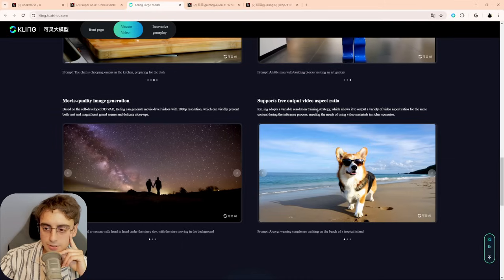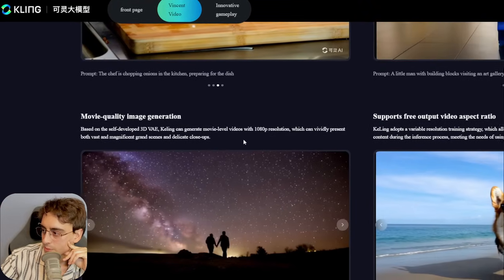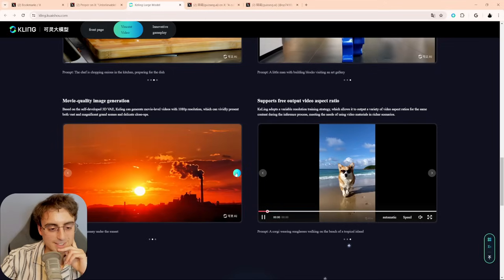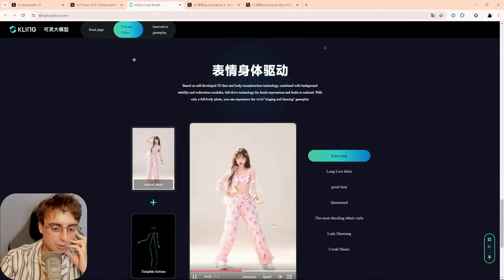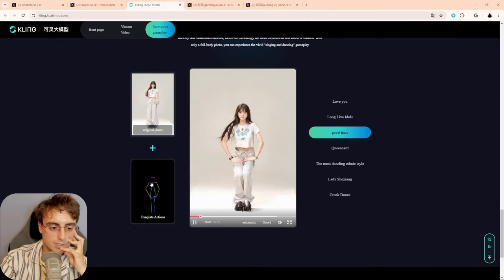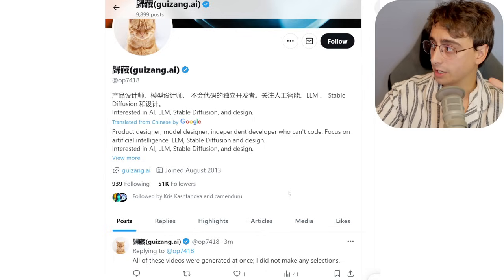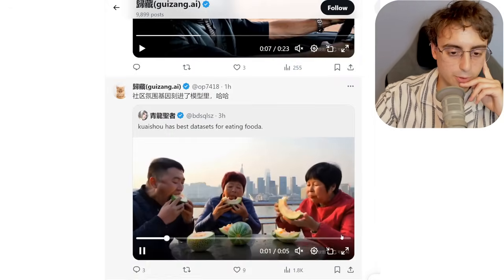It supports different resolutions and aspect ratios — this is roughly translated from Chinese. It supports 1080p, has a self-developed 3D VAE, and can generate movie-level videos. Now, Rowan Chung mentions that apparently with the Kauai iOS app and a Chinese phone number, you can get access. I'm going to go ahead and explore this. I'm pretty certain this right here is the app — it's in Chinese, but it is by the Kauai Technology Group, Beijing Kauai Technology Co. Looks like a pretty big company and this app has quite a lot of users.